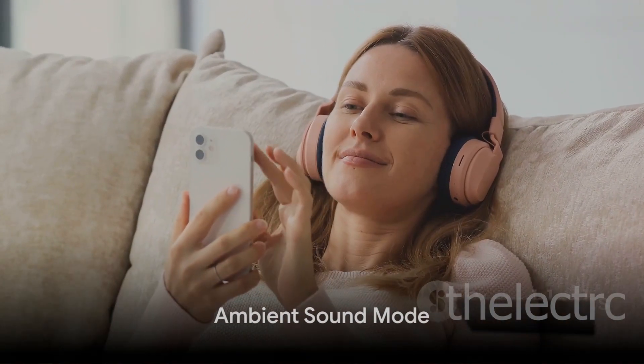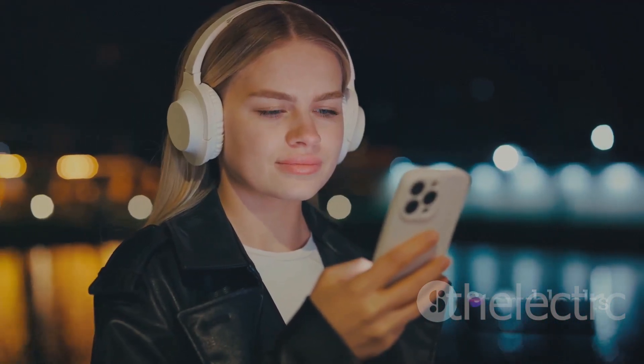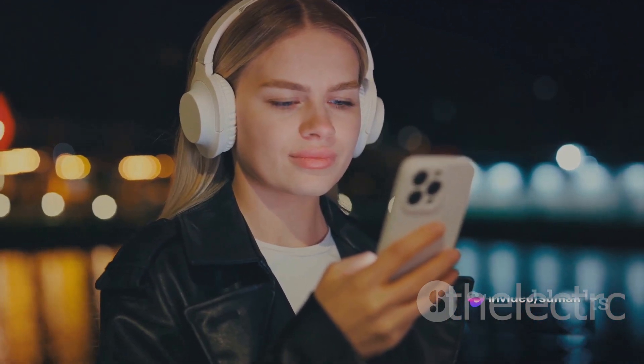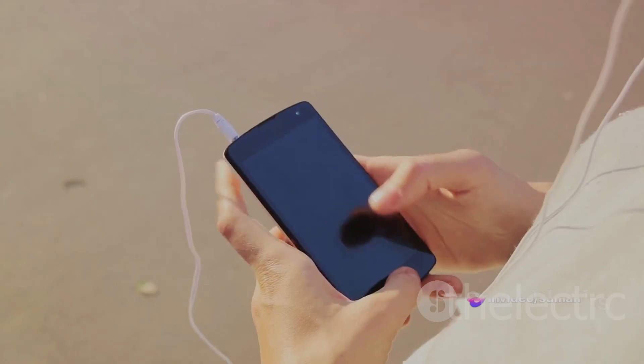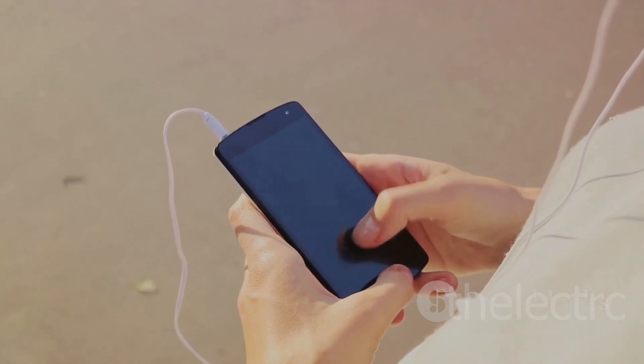And let's not forget the ambient sound mode. With this feature, the Galaxy Buds Pro can let in the sounds of the world around you so you can stay aware and connected. With four levels to choose from, you decide how much of the outside world gets in.